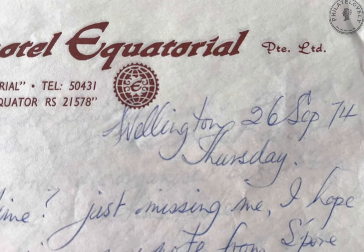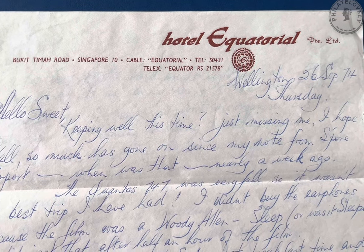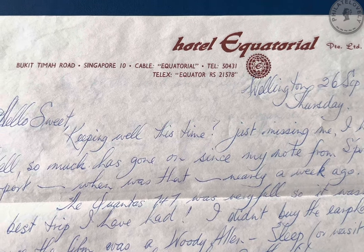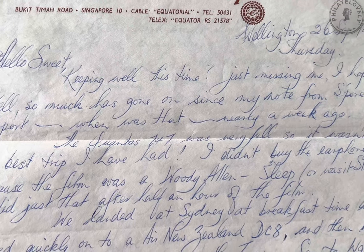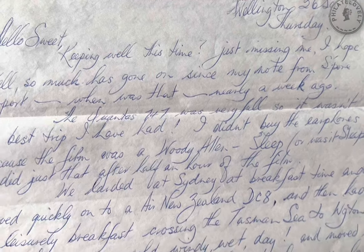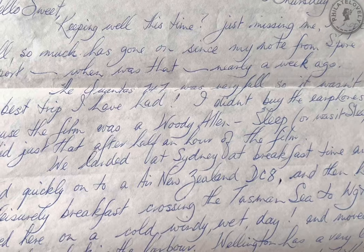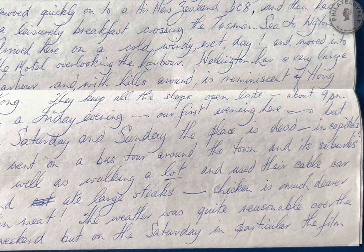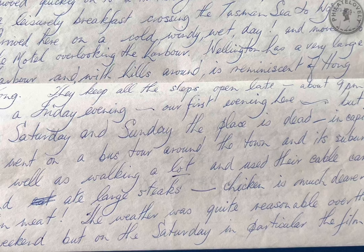Hello sweet. Keeping well this time? Just missing me I hope. So much has gone on since my note from Singapore airport — when was that? Nearly a week ago. The Qantas 747 was very full so it wasn't the best trip I've had. I didn't buy the earphones because the film was a Woody Allen — Sleep, or was it Sleeper? I did just that after half an hour of the film. We landed at Sydney at breakfast time and moved quickly on to an Air New Zealand DC8, and then had a leisurely breakfast crossing the Tasman Sea to Wellington.